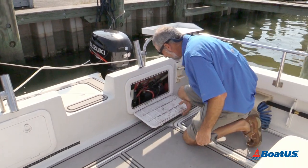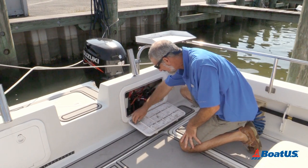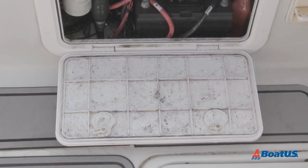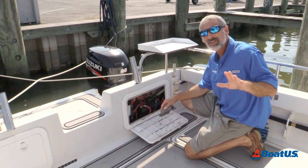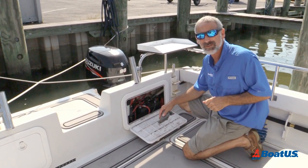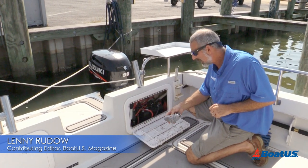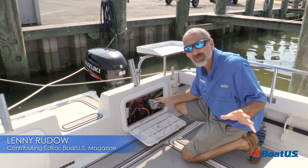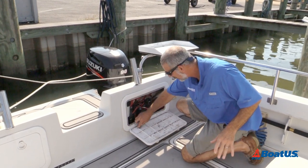Mold and mildew can invade a boat fast — closed compartments, canvas, vinyls — I'm sure I don't have to tell you what the inside of a boat cabin can smell like. Hi folks, I'm Lenny Rudow here today for BoatUS, and for 35 years I've been engaged in an epic battle against mold and mildew.